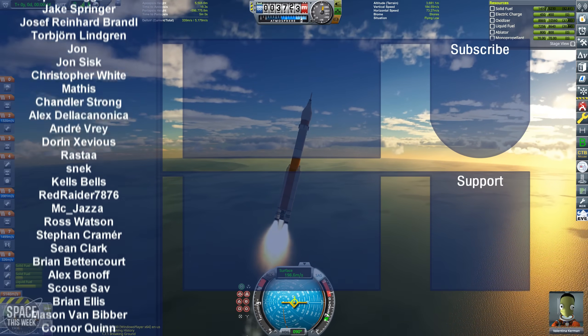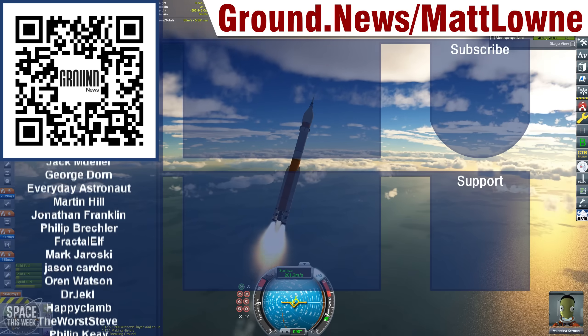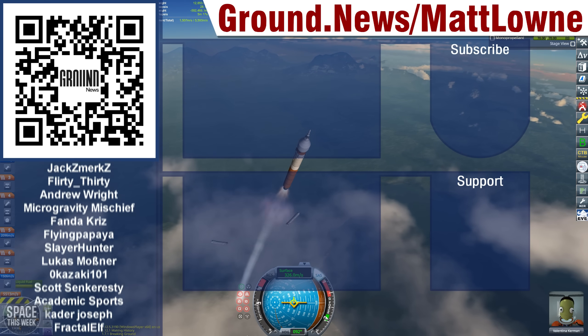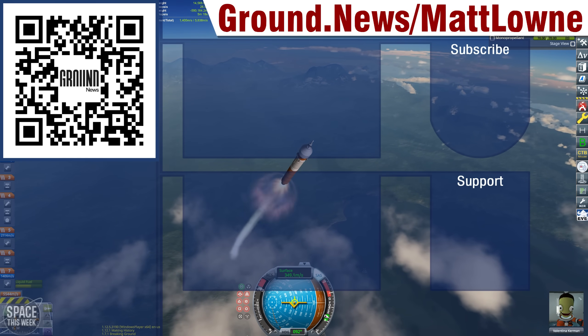I also have a Patreon and YouTube member page you can join to help support what I do here. Big thanks again to Ground News for sponsoring today's video — go to ground.news.com to check them out. Thank you for watching today's video, I hope you enjoyed the ride, and I'll see you in the next one.